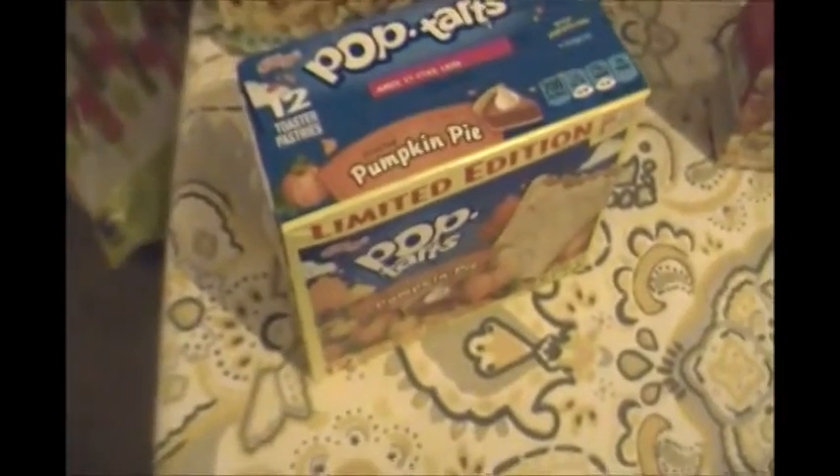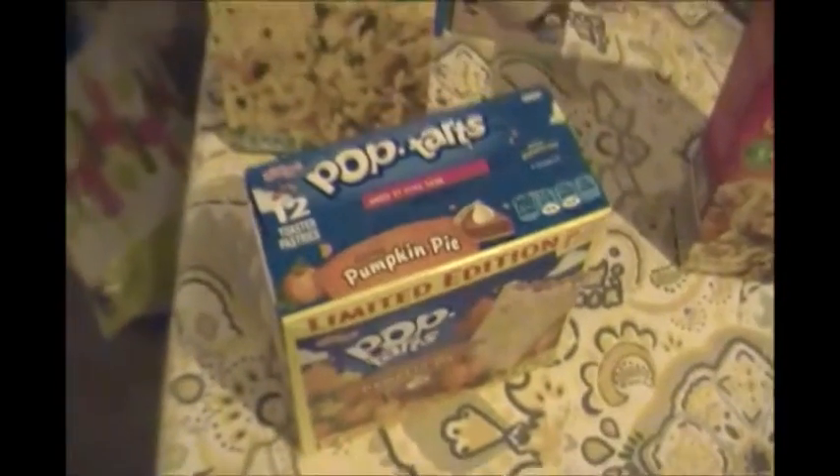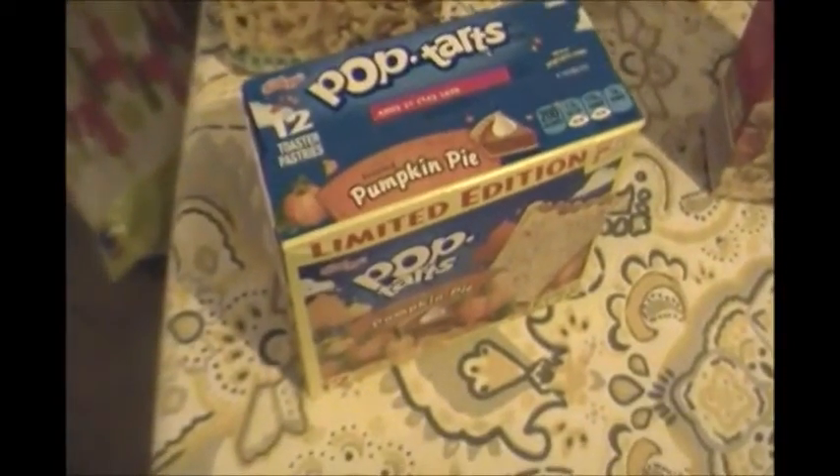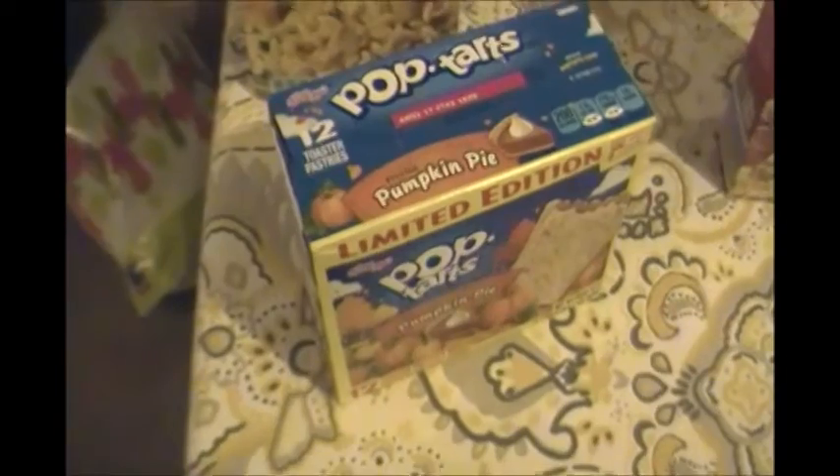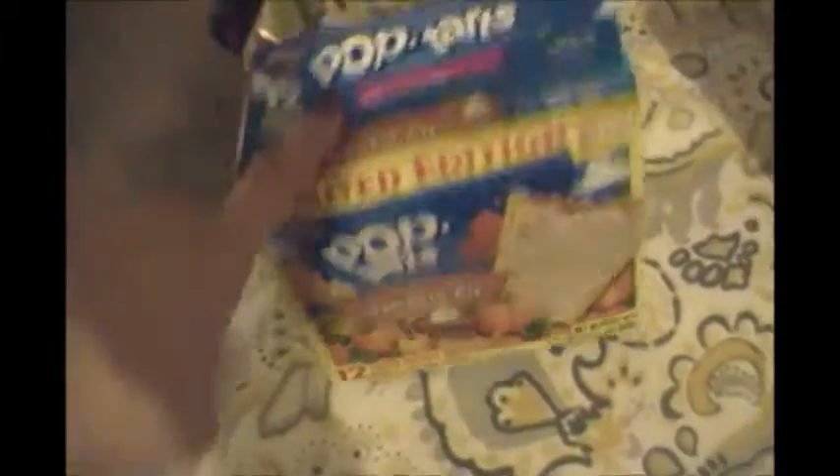So I basically got these for $2 cheaper than what they are at Walmart. Definitely, if you're a brand snob and you won't shop at Aldi but you like Pop-Tarts, go there to see if you can get these, because they are so much cheaper. These were actually $2.75, so I saved $1.03 by buying them at Aldi — still a really good deal. These look delicious; I can't wait to eat those. I'll probably just have one for breakfast every morning.